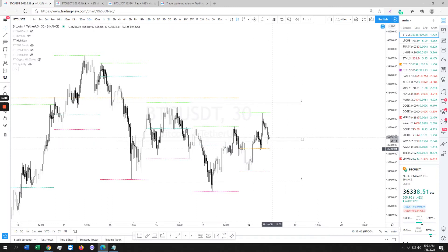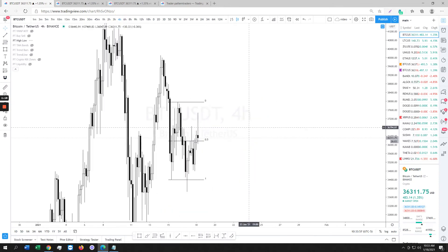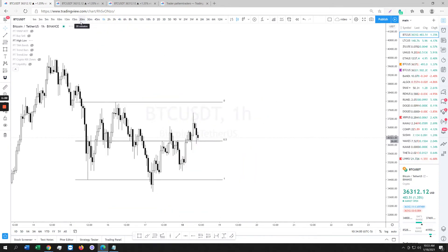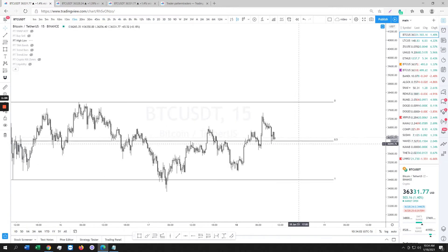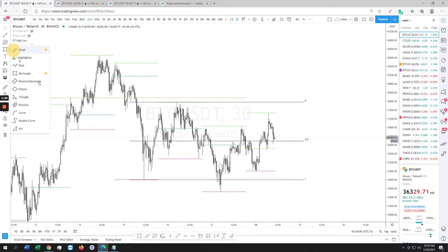I don't want to see price go under the weekly open — if it does, there's a problem and I'll be a little concerned. We did a wick on top and we closed very bearish, especially on the 3-hour and the 4-hour. This looks disgusting — a very terrible bearish candle — which means there could be potential more downside in play.